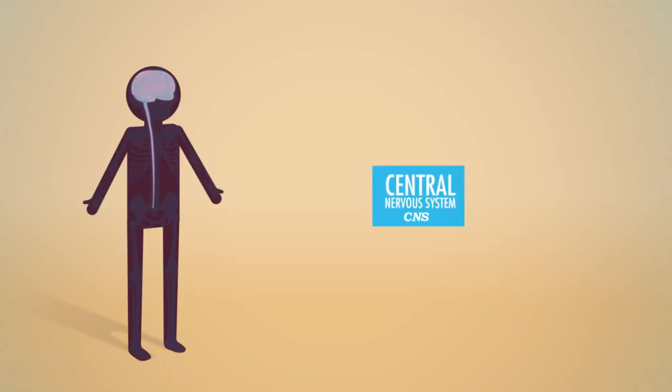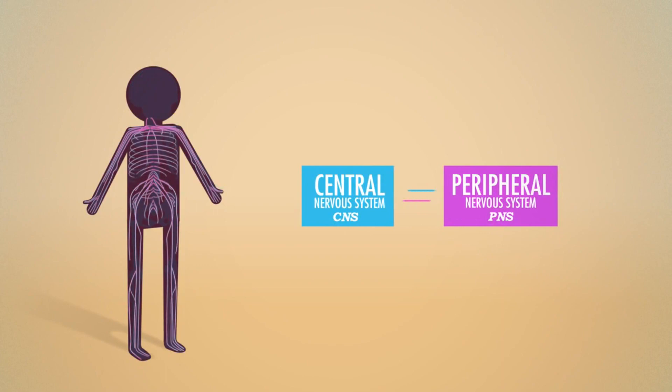The central nervous system is the main processing unit of your body, and it's made up of your brain and your spinal cord, which are basically just neurons working together. You also have a peripheral nervous system, which is just neurons that extend from your brain and spinal cord to other parts of your body.